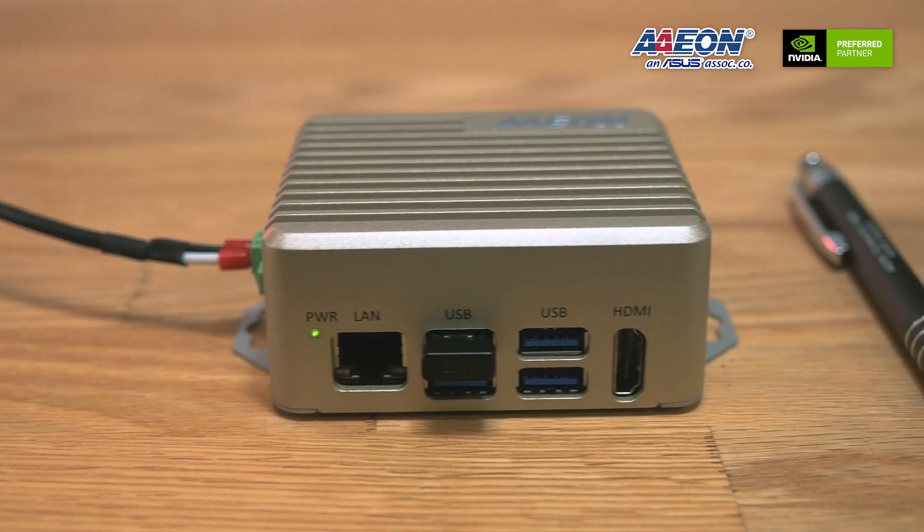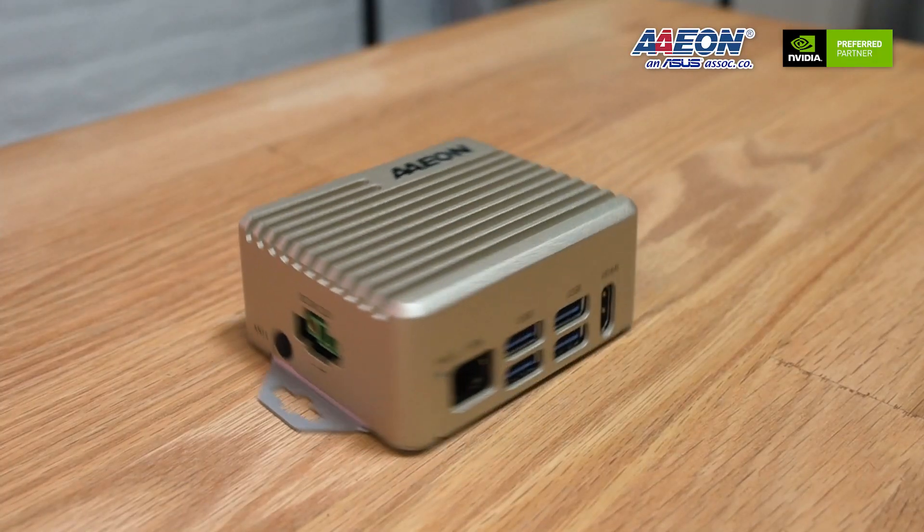The Boxer 8251 AI is a powerful solution that can run in a harsh environment and provides the flexibility to integrate with different kinds of applications for your requirements across verticals such as smart city, retail, and traffic monitoring. With greater performance and compact size, the Boxer 8251 AI offers excellent flexibility to bring smart applications to real life. If you're interested in our 8251 AI, please visit the Aeon website at AION.com or contact our Aeon sales representatives.